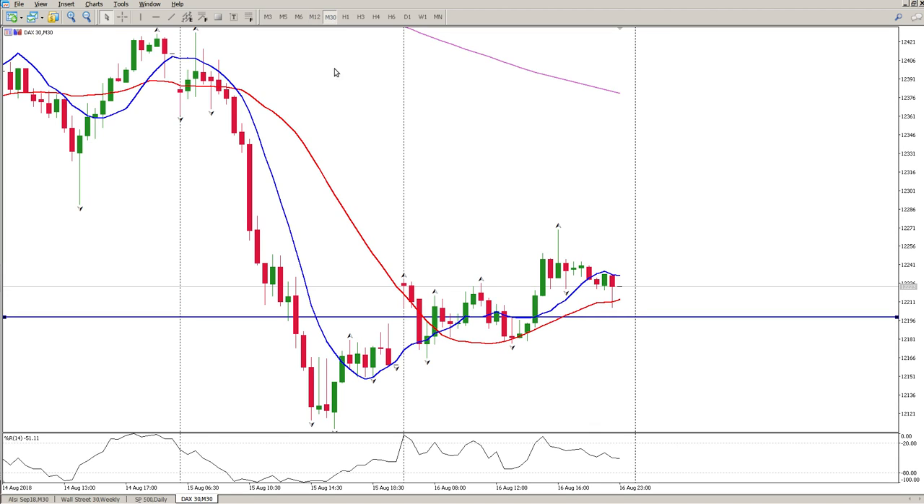If we look at the 30-minute chart, you can see how this downward trend may very well have changed. We had a double bottom and we've created higher highs and higher lows, so this could have changed. Alternatively, this was the first move up and now we're looking for a second move down. So it's pretty much indecisive for me.